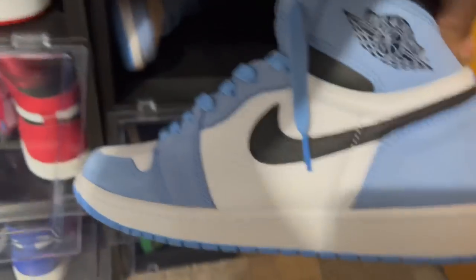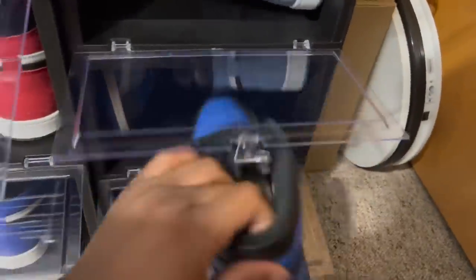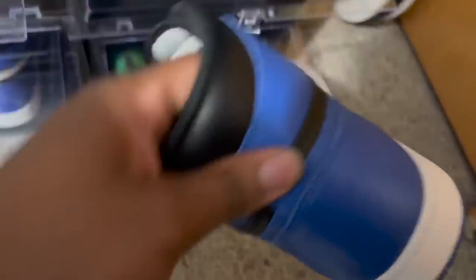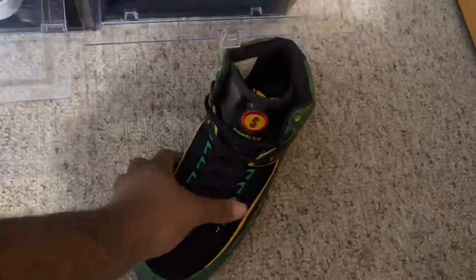One of my favorite releases of the year — the Air Jordan One University Blues. Very clean, but quality control was just terrible on them. Air Jordan One Royals — gotta have the Royals. You gotta have all the OGs in the vault. That's it for the retro ones.